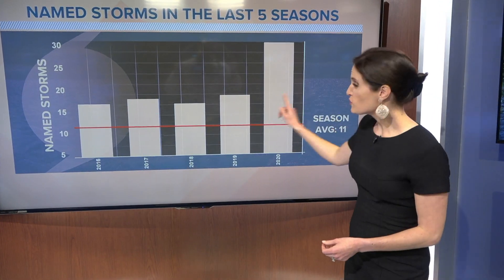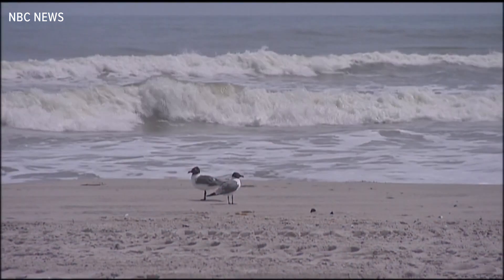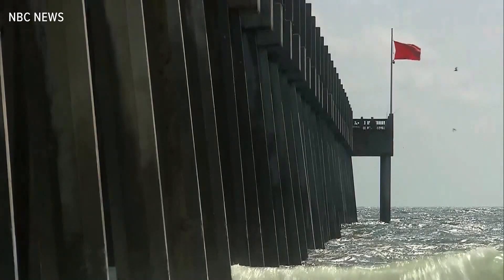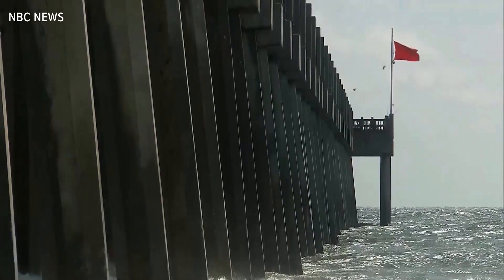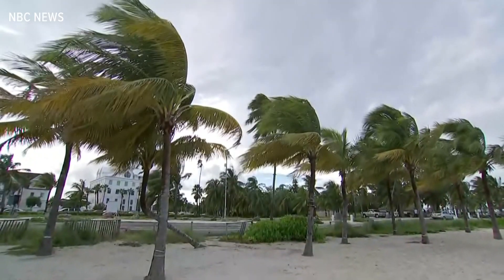But how was this year so much more active? In order to get the answer, let's look at two environmental musts for hurricane development. Very warm ocean surface temperatures and light winds in the mid and upper atmosphere. The bathtub-like water is what feeds the thunderstorms that strengthen into organized tropical systems. Light winds are what allow the storms to stay intact.